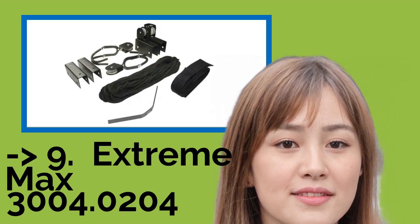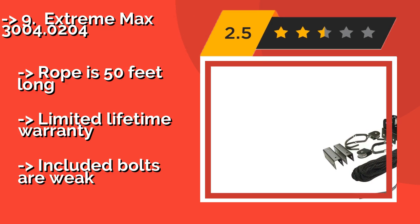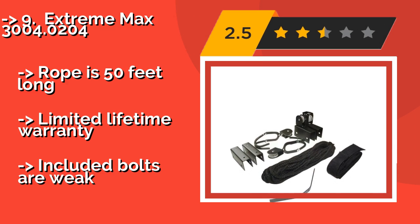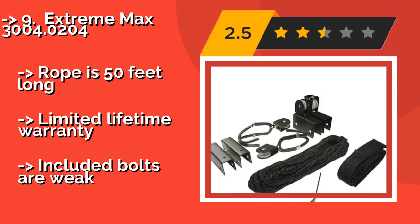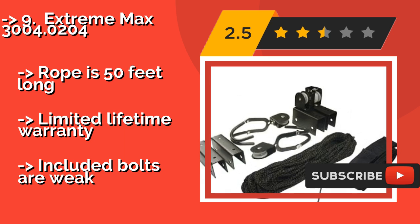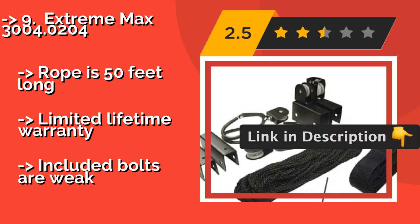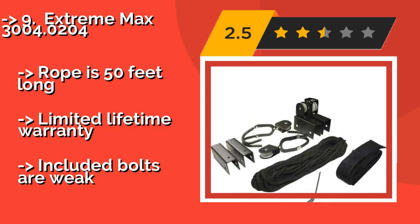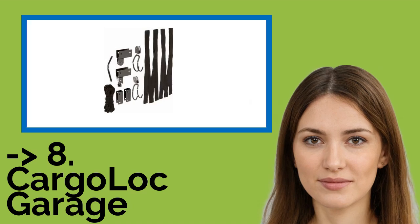The ninth pick is the Extreme Max 3000 4.0204. If you're looking for a system that can also handle other outdoor adventure gear, the Extreme Max 3000 4.0204 at about $24 is worth consideration. In addition to hooks for hanging bicycles, it features straps for supporting awkwardly shaped items like surfboards. The rope is 50 feet long and it comes with a limited lifetime warranty, but the included bolts are weak.